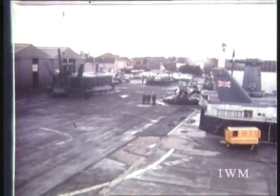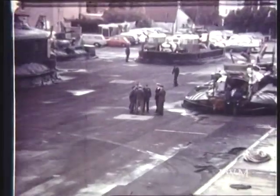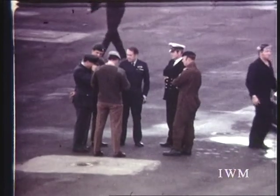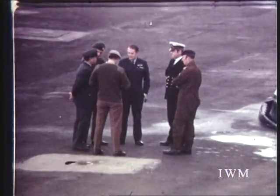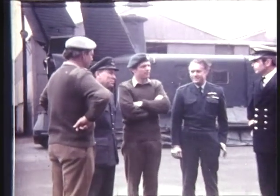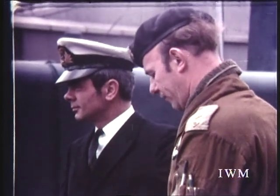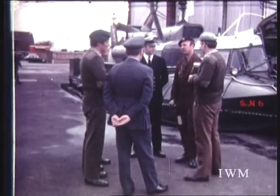Since it first became obvious that the hovercraft was here to stay, the British services have kept a careful eye on its development. In 1962, the Inter-Service Hovercraft Unit was set up to assess the potential of these craft as an additional form of transport and to train staff so that their knowledge of techniques would keep abreast of development. The 200 Squadron Royal Corps of Transport was formed later to gain experience in the use of hovercraft in precise service roles.